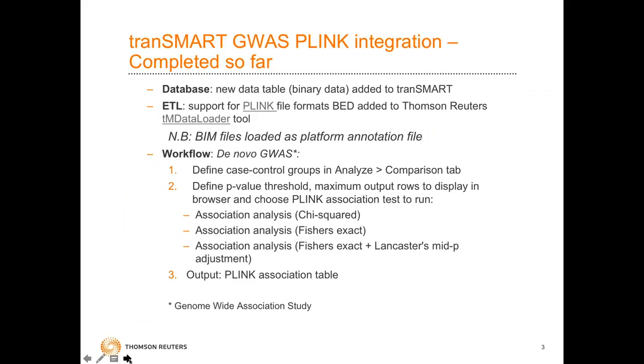What we've done: we've implemented a new table at the database level which supports binary data. We chose that specifically to support the BED formats from Plink in order to reduce the file size versus the textual format. We've also provided ETL support so we can load this data using our ETL tool, TM Data Loader. The BIM files are loaded essentially as platform annotation files, equivalent to when we load transcriptomics.